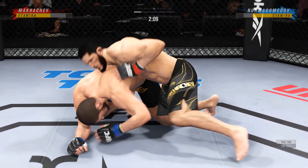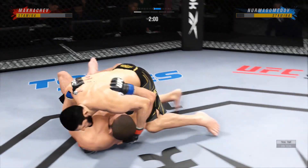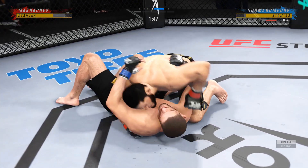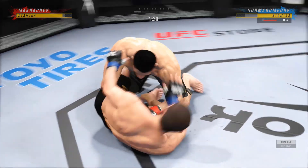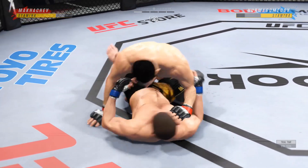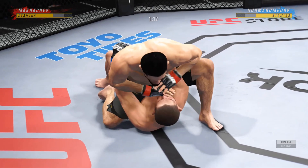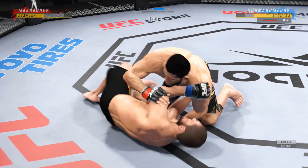He continues to manhandle him here on the ground. A lot of top pressure being applied. His opponent is squirming like a fish out of water now. The ground and pound is on point — this could very well be the beginning of the end. We've seen some really good ground and pound fighters, and this young man is as good as any we've ever seen. There are few things more fun to watch in mixed martial arts than these type of transitions and scrambles on the ground. High-level grappling can really be entertaining.